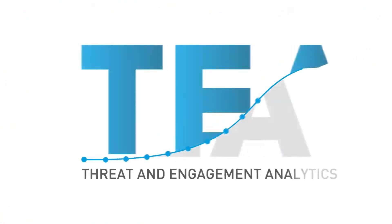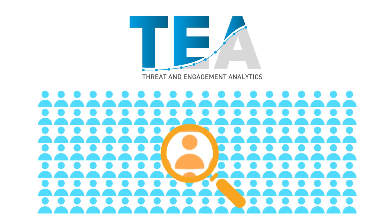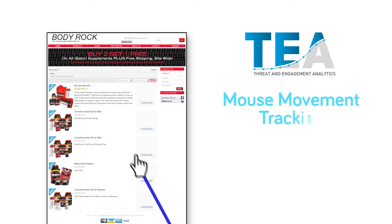We've built tools like Threat Engagement Analytics, which allows you to refine your content by analyzing visitor behavior through mouse movement tracking, enabling you to optimize your content elements.